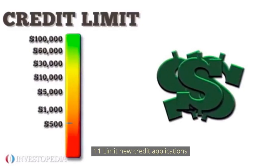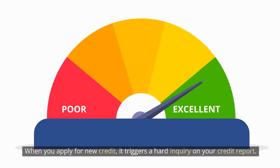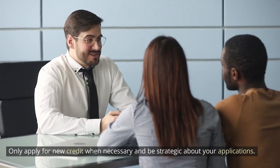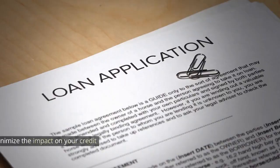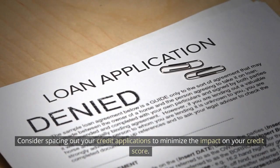Number 11: Limit new credit applications. When you apply for new credit, it triggers a hard inquiry on your credit report. Multiple hard inquiries within a short period can negatively impact your credit score. Only apply for new credit when necessary and be strategic about your applications. Consider spacing out your credit applications to minimize the impact on your credit score.